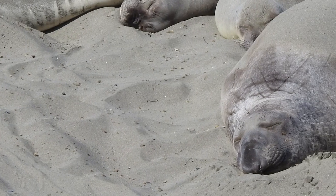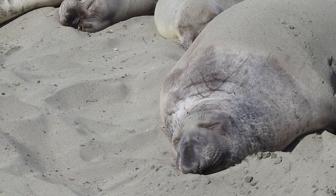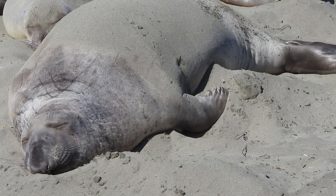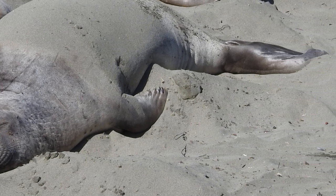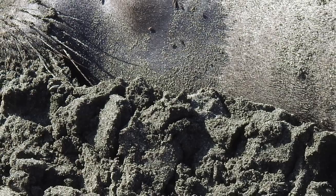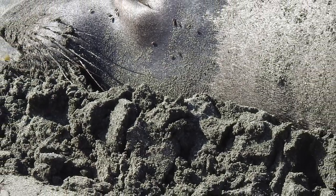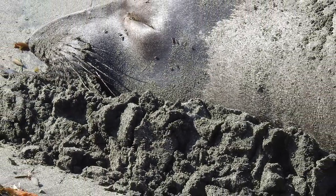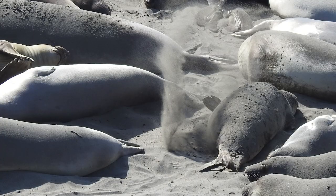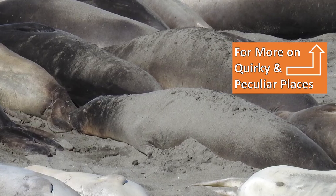Onlookers see the comical colony of enormous, blubbery, and — let us face it — ugly creatures as they sleep, snort, birth, frolic in the sand, and swim in the waves. The breeze blows the awful odor emitted from the thousands of elephant seals laying belly up on the beach, but this does not stop thousands of onlookers daily from going to this out-of-the-ordinary site.